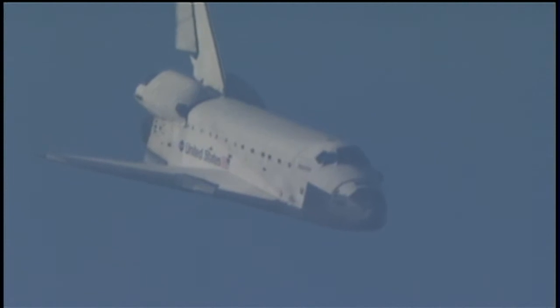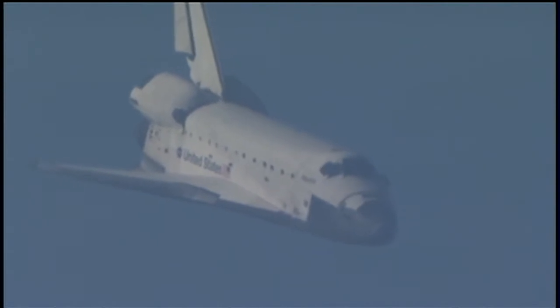Space Shuttle Atlantis now traveling 389 miles per hour. It is now on final approach to the Kennedy Space Center. During this point in the flight, the shuttle's descent rate is 20 times steeper than a commercial airliner. Its angle of attack more than seven times steeper. Now under one minute to go in Atlantis' flight.